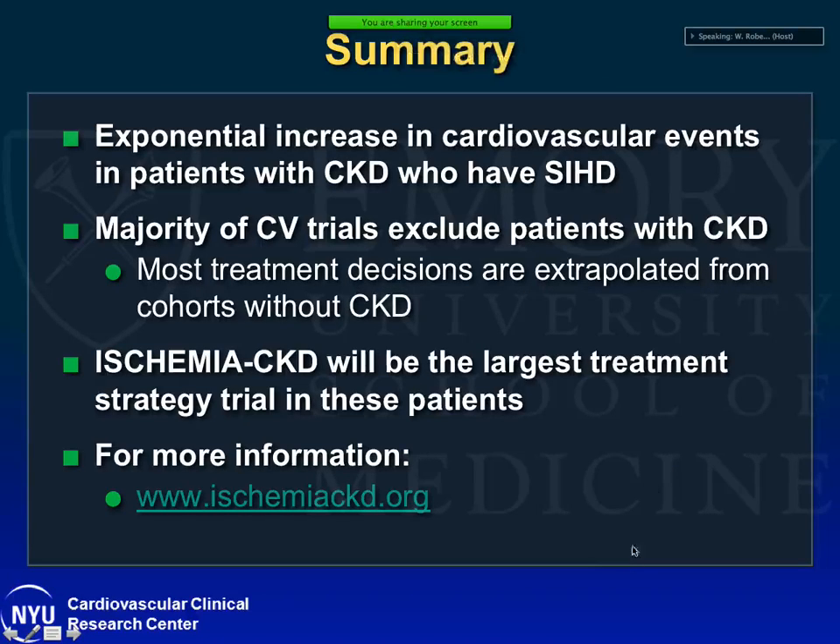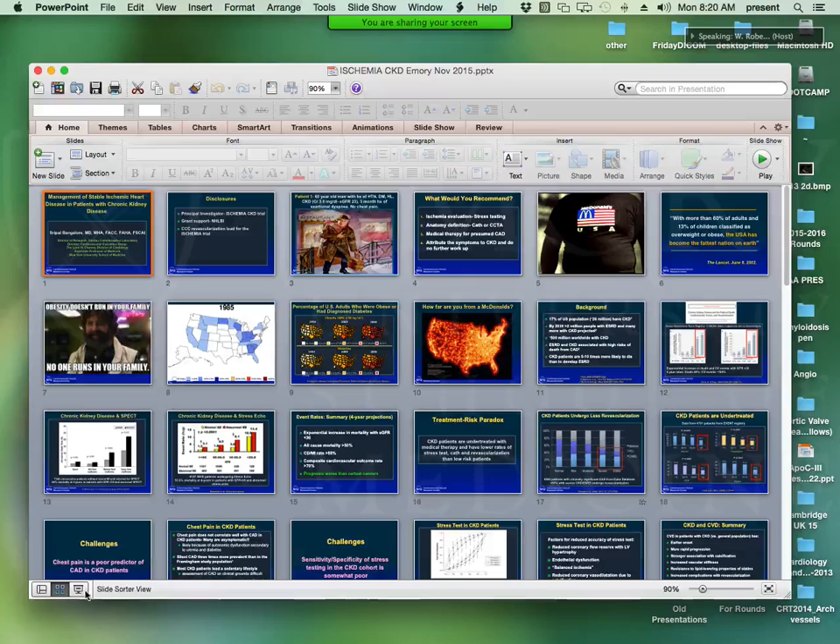In summary, there is an exponential increase in cardiovascular events in patients with CKD who also have stable ischemic heart disease. Their presentation tends to be atypical. Because of the atypical presentation and uncertainty about management, they tend to be under-referred for stress testing and undertreated. This problem extends to randomized trials, where the majority of cardiovascular trials have routinely excluded patients with CKD — so when treating CKD patients, we're often extrapolating from cohorts without CKD. Hopefully the ISCHEMIA-CKD trial will be the largest treatment strategy trial and provide insights into management of stable ischemic heart disease in patients with CKD. Thank you.